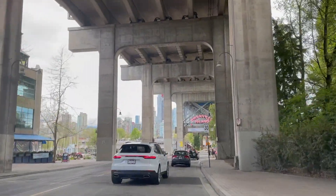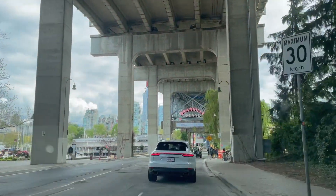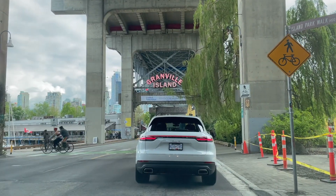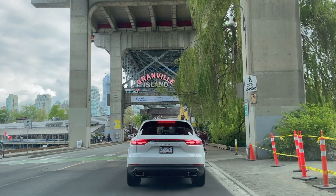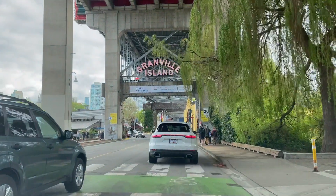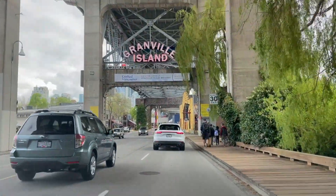Hey, Jennifer here! Today I am at Granville Island Public Market and I am on a mission. Today I am going to show you how to assemble the tastiest picnic basket using local shops that you can find right at the Granville Island Public Market. Let's go!